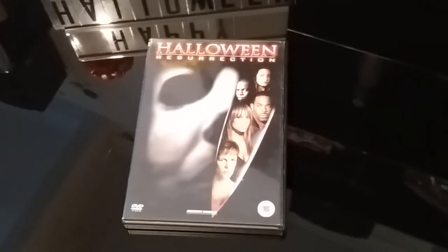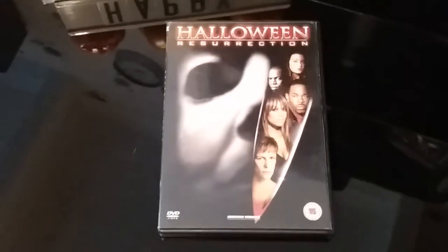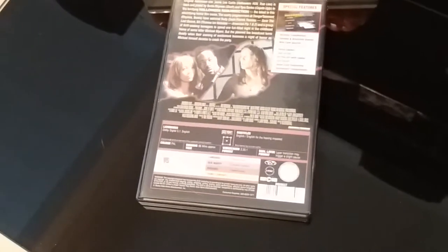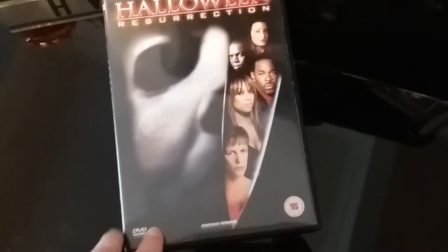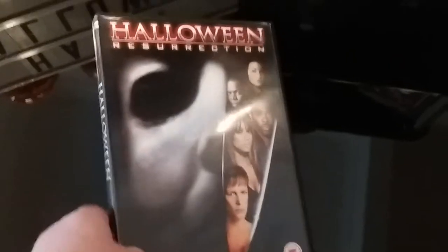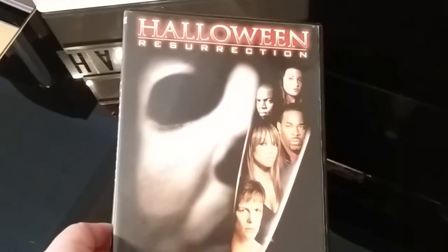Next up is the pretty regular standard UK release of Resurrection on DVD. You've already seen my Resurrection mediabook. I have another edition on DVD but it's inside a box set. Like I said, standard UK release — it comes with the extras. I wasn't a big fan of the film; it was one of the worst in the franchise. It looked rushed and was really terrible. Pretty basic standard UK release of Resurrection.